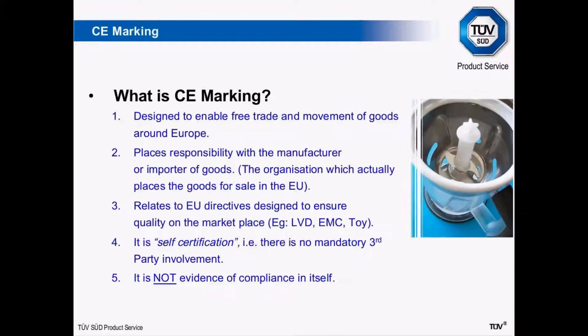Moving on to CE marking — very briefly, what is it? CE marking is really in place to enable the free movement of goods around the European marketplace. CE marking on products isn't really intended as evidence of compliance and testing. What it is, is a manufacturer or importer taking responsibility for the products they're placing on the marketplace. Obviously the intent behind that is that products have been properly tested, and that forms the basis of someone applying CE marking. But products can come in from outside the EU with CE marking applied without necessarily doing all the relevant testing required to justify it.